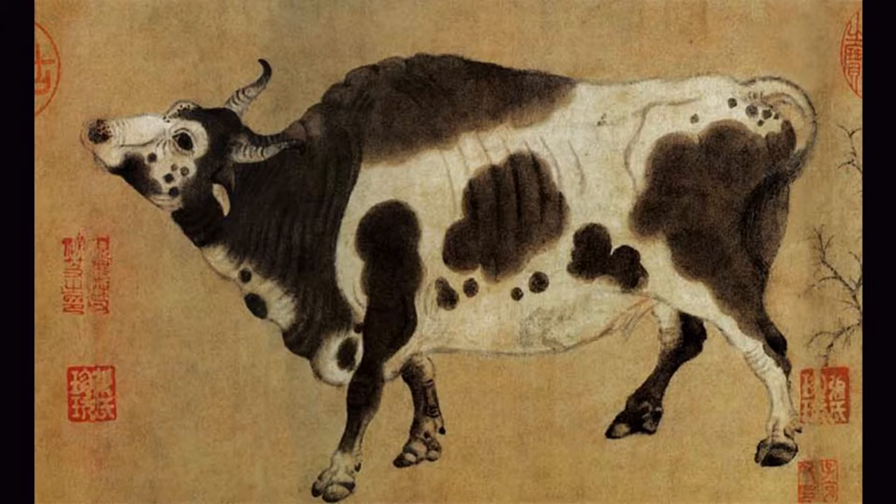Five Oxen painted five bulls with different postures. The brushwork is simple and sophisticated. The lines are strong and powerful, the muscles and bones of the bull are vivid, and the texture is richly detailed, all of which have been rendered in detail and with vitality. In particular, the portrayal of the different emotional expressions of the five bulls is particularly expressive.